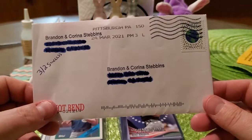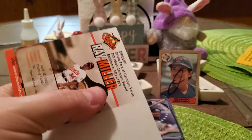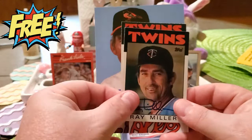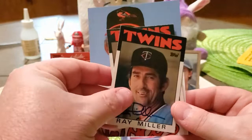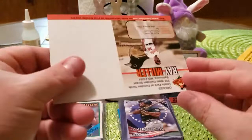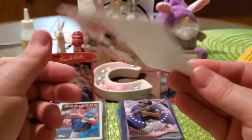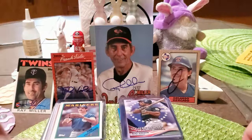Our next success is a three-out-of-two success — about eight or nine days coming out of Pittsburgh, Pennsylvania. We got back Mr. Ray Miller. All I had were these two 1986 Topps Twins manager cards, so I sent them to him and said I was sorry that's all I had but I'd appreciate if he signed them. He signed both for me and then included an awesome postcard-style item as well — here's the back, and the front shows him when he was manager for the Orioles. That was an awesome bonus from Mr. Ray Miller.